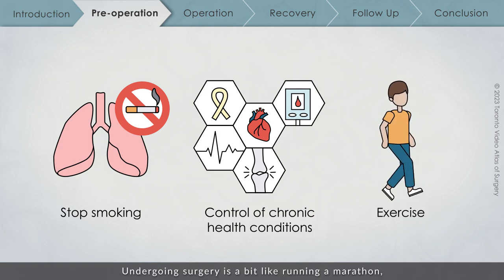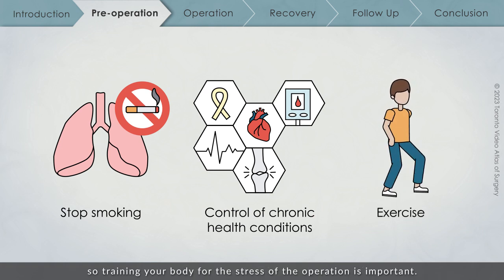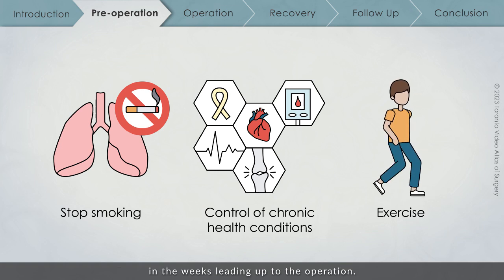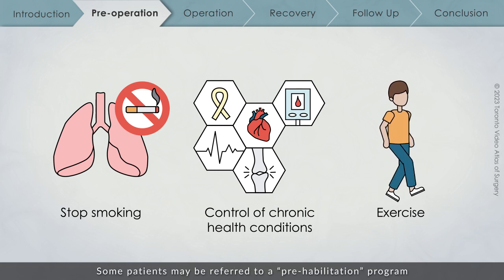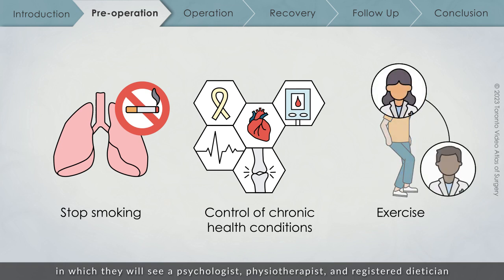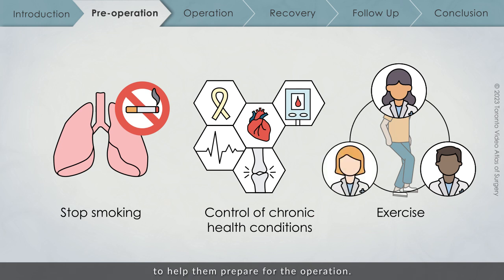Undergoing surgery is a bit like running a marathon, so training your body for the stress of the operation is important. Everyone's recovery can be improved through exercise in the weeks leading up to the operation. Some patients may be referred to a prehabilitation program, in which they will see a psychologist, physiotherapist, and registered dietitian to help them prepare for the operation.